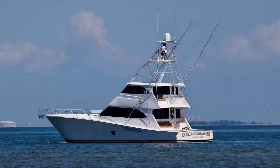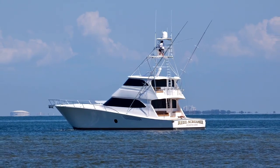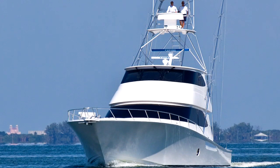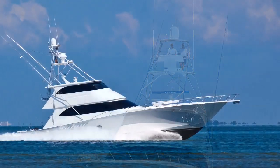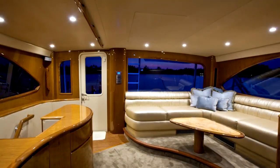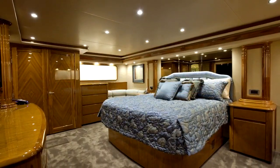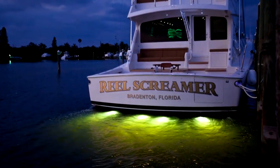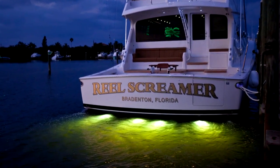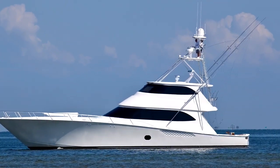This Viking represents the experience of the owner — his sixth Viking. You haven't fished until you've fished on Real Screamer. The enclosed flybridge, cockpit, salon, and master stateroom are each a statement of perfection. Call now to arrange to see this magnificent yacht.